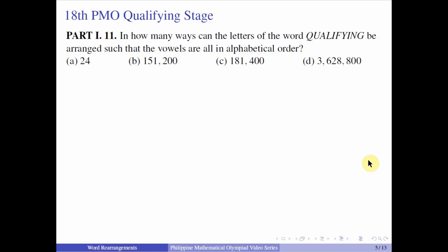Now let us proceed with solving some problems from the PMO qualifying stage. For the first one, we have Part 1 Number 11: In how many ways can the letters of the word QUALIFYING be arranged such that the vowels are all in alphabetical order?